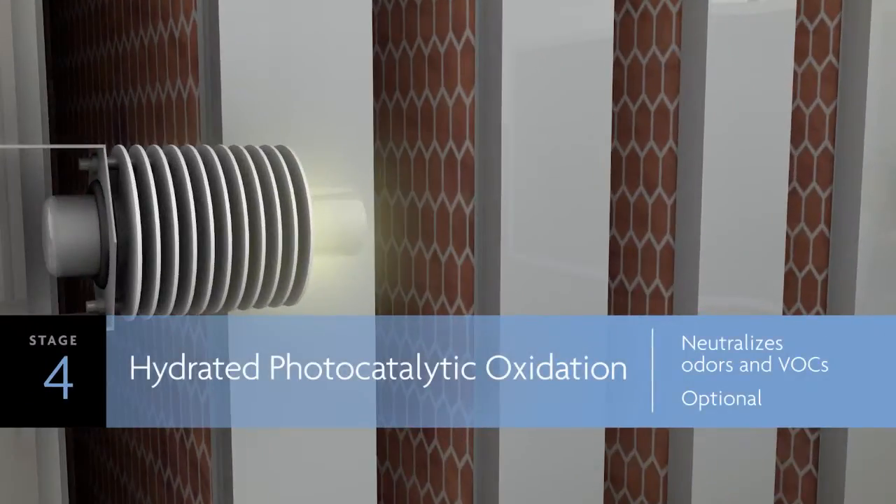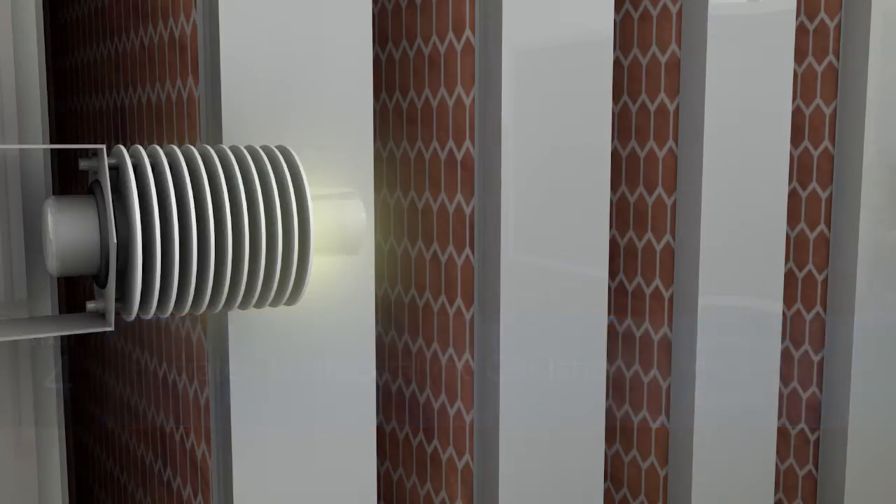And here we are at stage four, where an optional hydrated photocatalytic oxidation process neutralizes odors and volatile organic compounds.